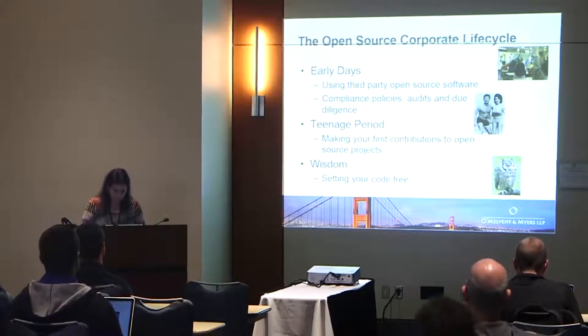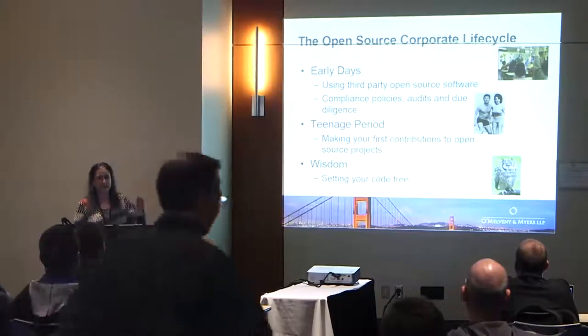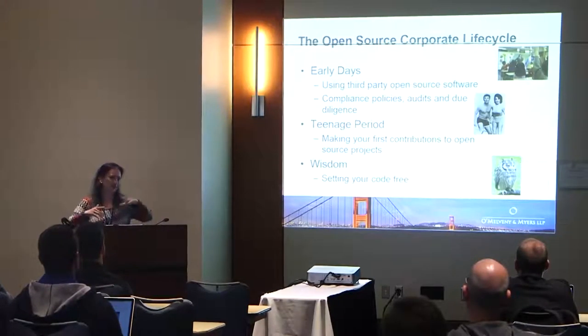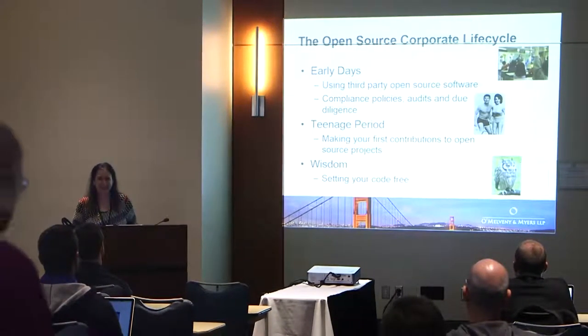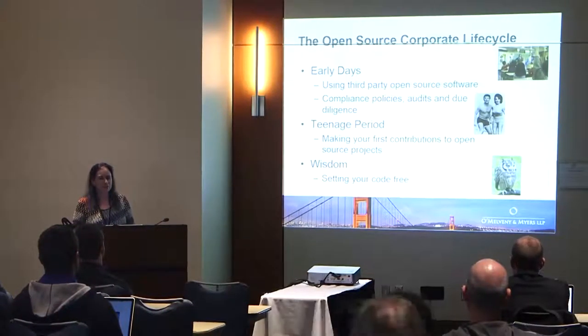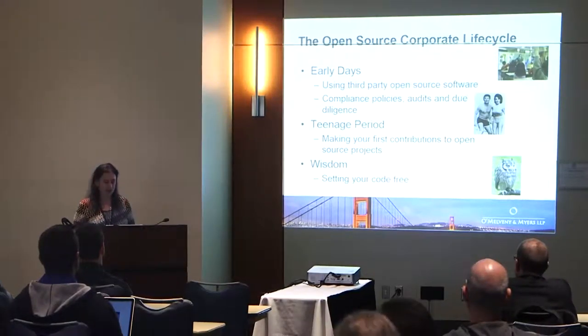As you probably know, companies go through a lifecycle. They start out using open source code that's out there in the wild and they think it's really cool. They have a bunch of questions about how to comply with licenses — but I'm not going to talk about that today. We're going to focus on what happens not when you take code into the company, but when you push it back out.